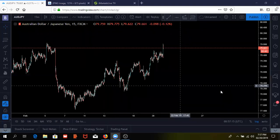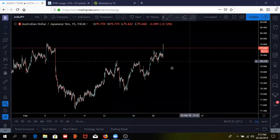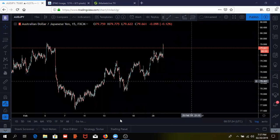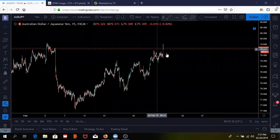First time here. So we're in that sell on AUD/JPY right now.